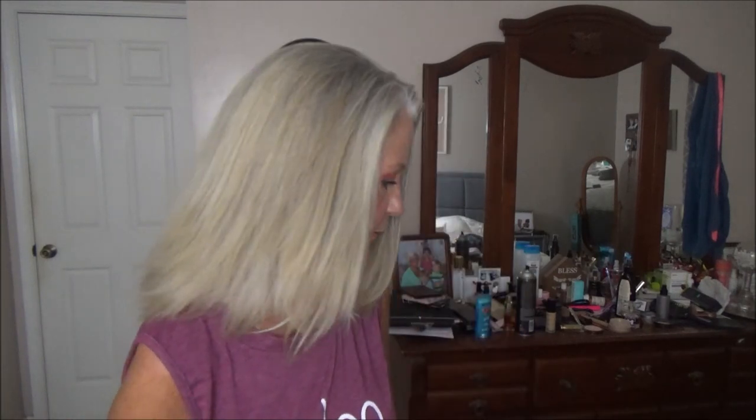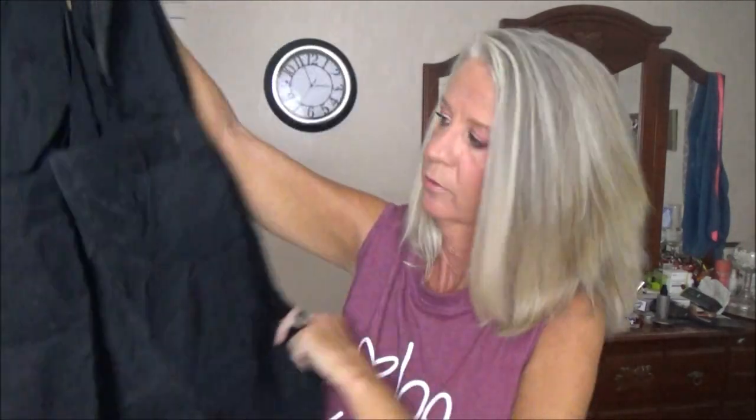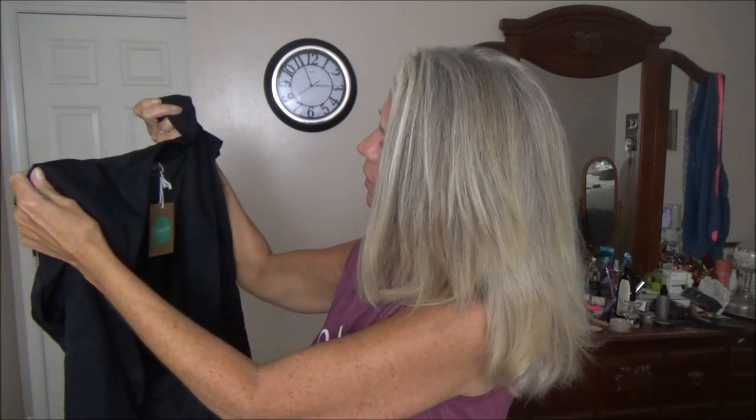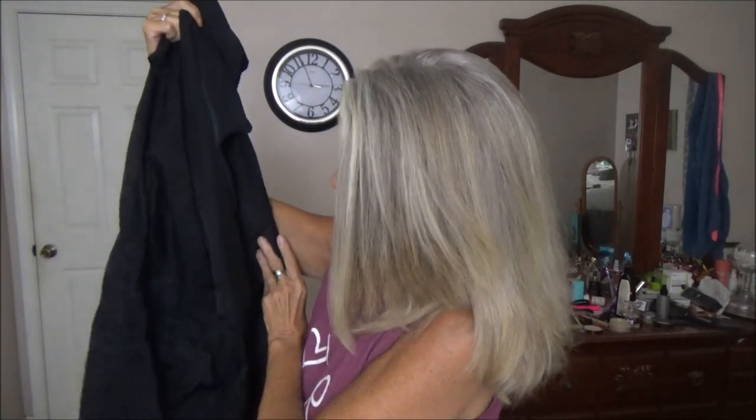Let's see if anything looks really used or beat up — I don't think they'll send anything like that. I did ask on the site where you can request certain things; I requested shorts because it's hot outside, plus summer and casual stuff. Okay, first thing looks like a black piece — it's a romper by the brand Loft, in size six. That's pretty cute; we'll try this on and I'll tell you the price.